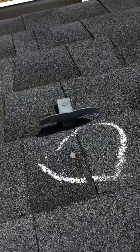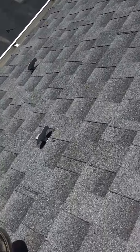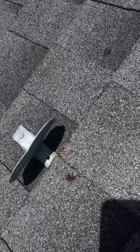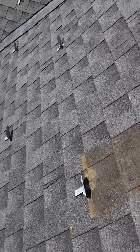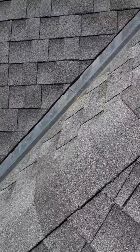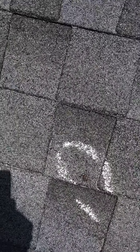That's an exposed nail — that's not good at all. Missed that exposed nail too. That's pretty obviously exposed.